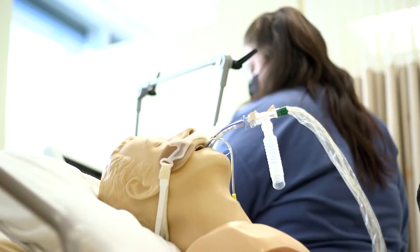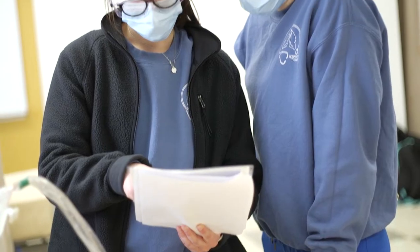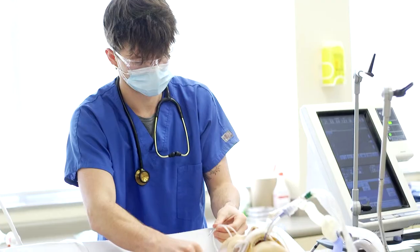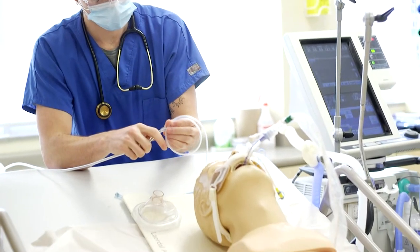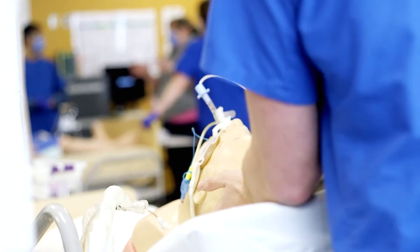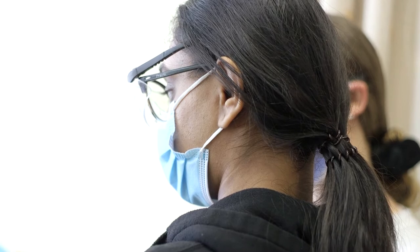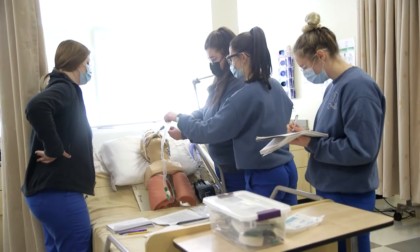In respiratory therapy we take care of anybody who has any kind of breathing problem, whether it's acute or chronic, from the time that they're born to the time that they need supportive care when they may be passing away. And it's everything from very invasive therapeutics like life support to very basic education about chronic obstructive pulmonary disease, smoking cessation, and asthma.